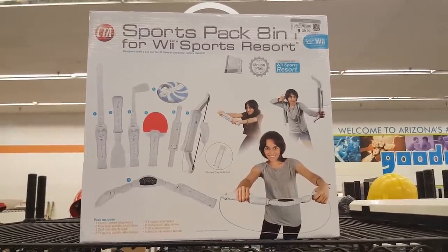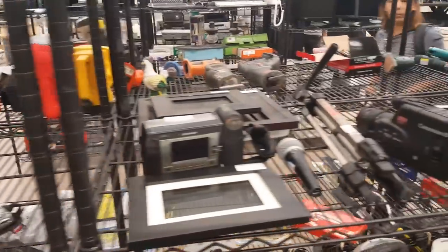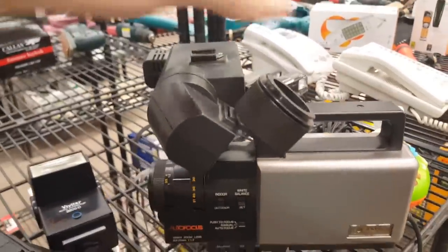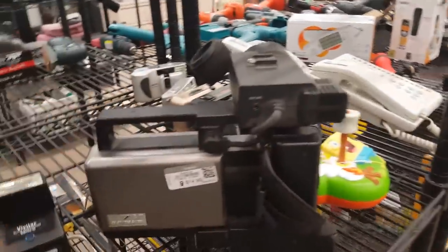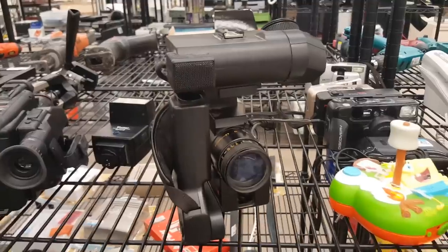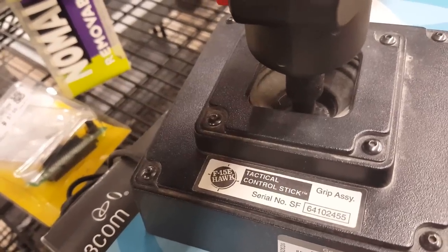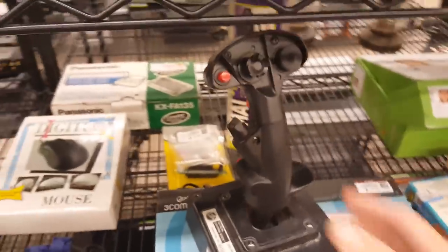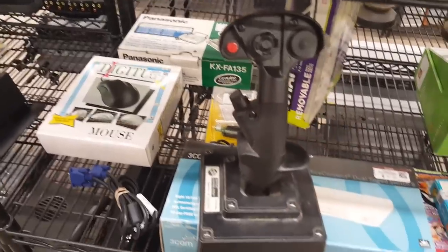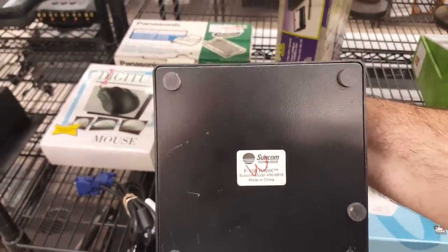Here's something we see at Goodwill quite frequently — the Wii Sports pack stuff. They must have made those in the billions. There was also a really cool old VHS camcorder. I am kind of looking for a VHS camcorder, but this isn't the one — I want to get permission before walking into a Goodwill with a camera like that to film. And here's a big old F15E Firehawk joystick from Suncom — that thing is huge and pretty heavy. I don't need more joysticks but I love seeing this kind of stuff.